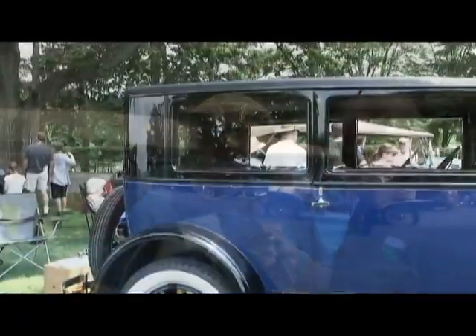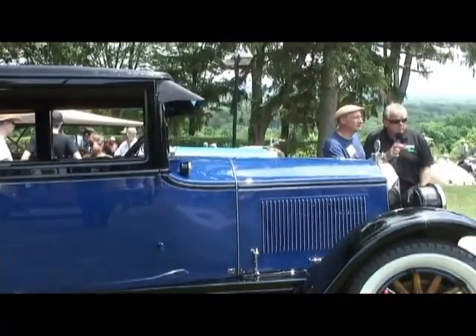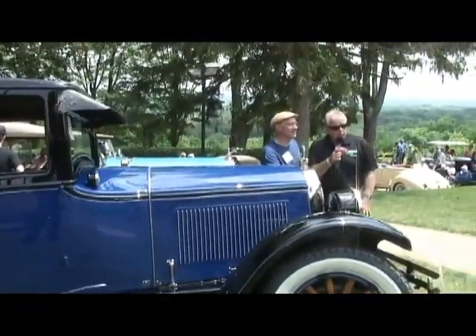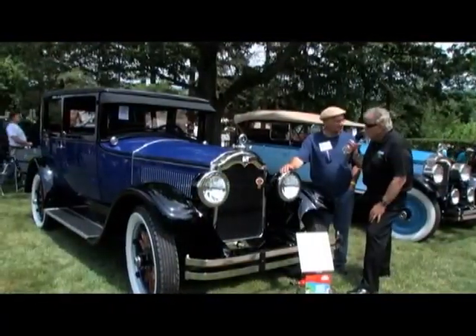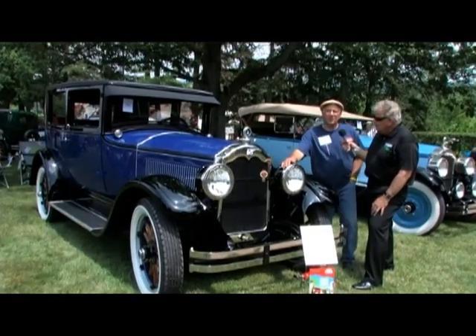We specialize in Buick restoration and all classic car restorations. We have half a dozen cars we're building right now for different people from all over the country. Do you have a website people could go to? We do — it's Academy Classic Automobiles.